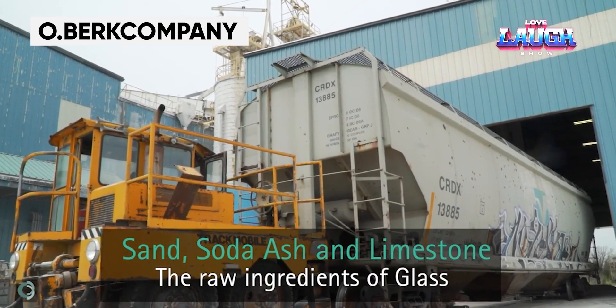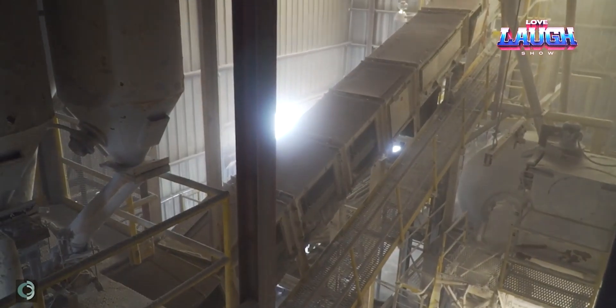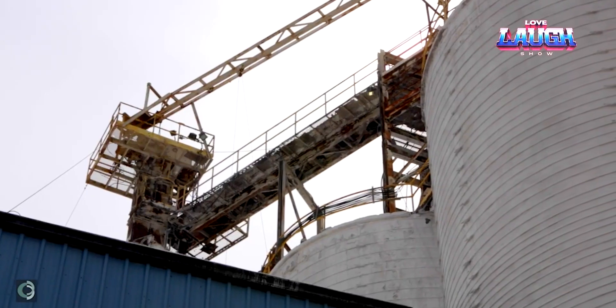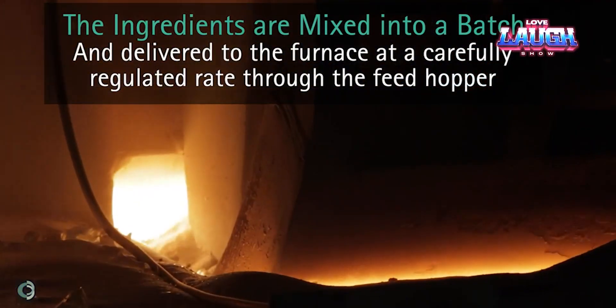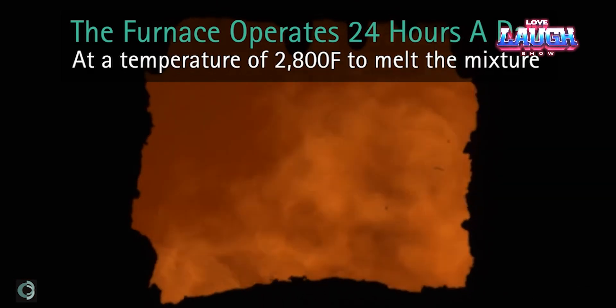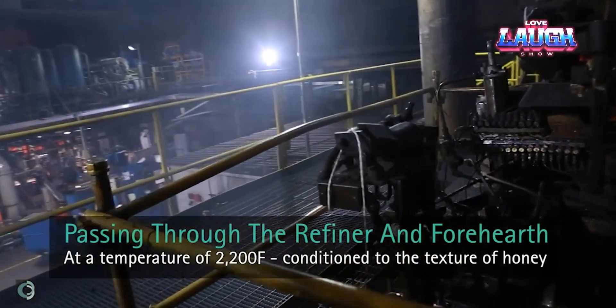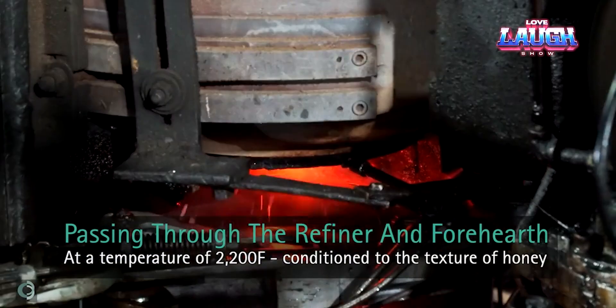In factories, it all starts with the raw materials. Sand, soda ash, limestone flour, and some other components like glass beads and dyes are mixed and then sent to the furnace. In order for the mass to turn from powder into a thick liquid, it must be heated to a temperature of about 2,700 degrees Fahrenheit. Special scissors then cut the red-hot glass to get blanks of small, identical size.